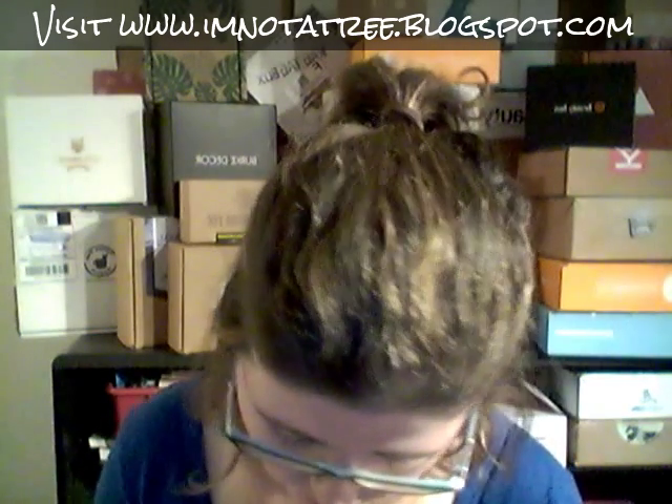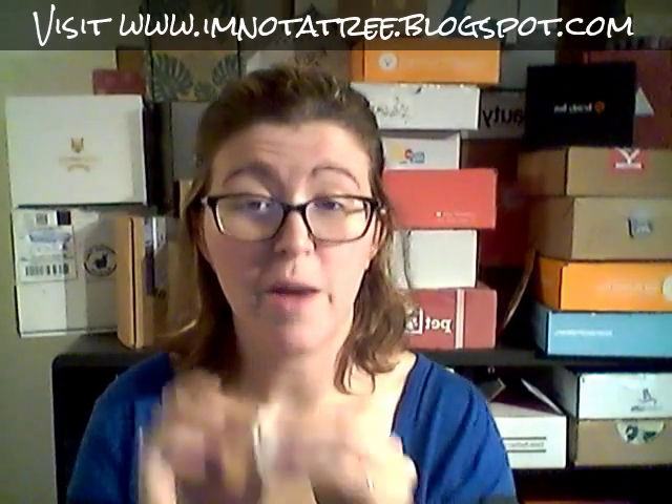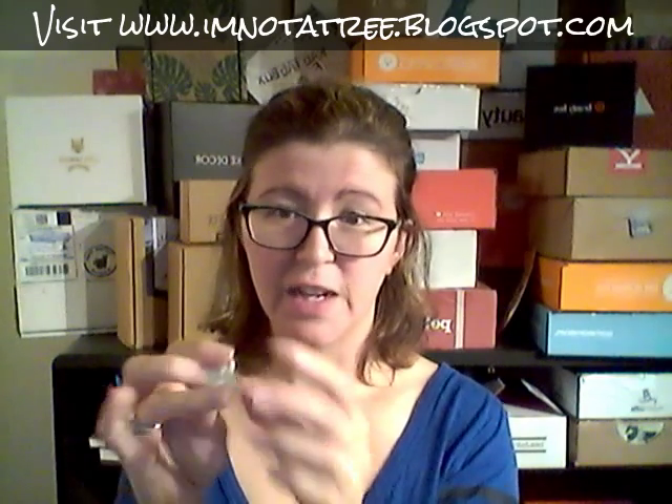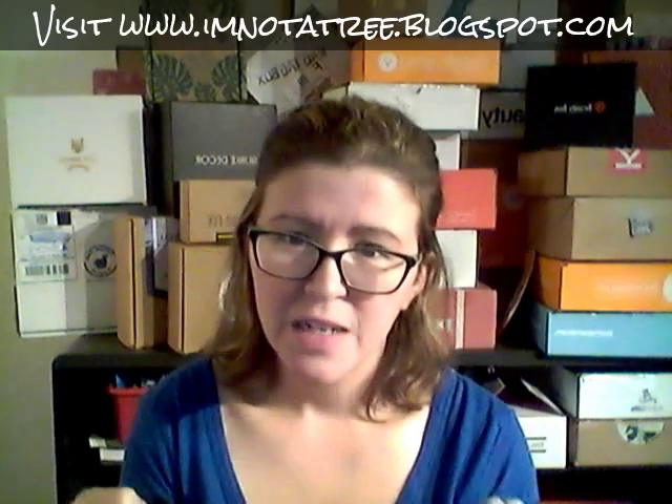Our final item in the box is from The Tie Bar. I'll be honest and say I had to look this up — this is a lapel flower. You attach it to your lapel in lieu of a boutonniere. I've never heard of this before. It's a crocheted flower — how cute is that? I totally thought it was going to be a lapel pin, but it is actually a button.